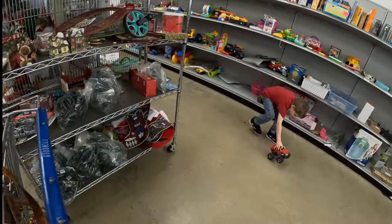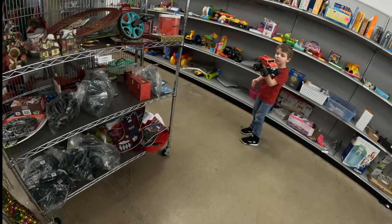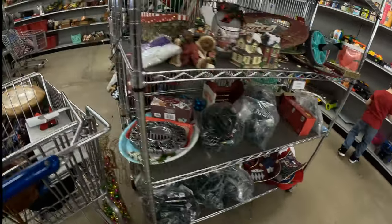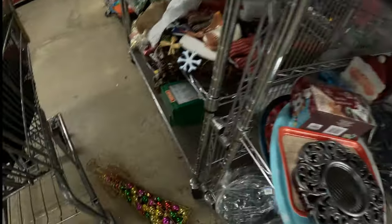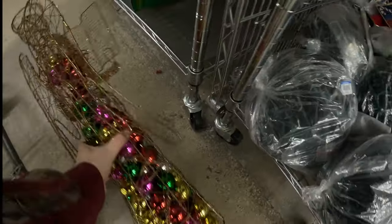Pick one and come on, buddy. I knocked something over — I knocked her over. She's got a pretty dress there.